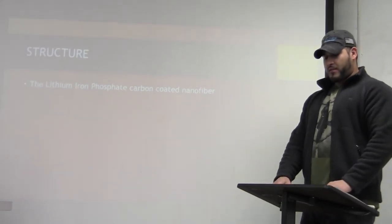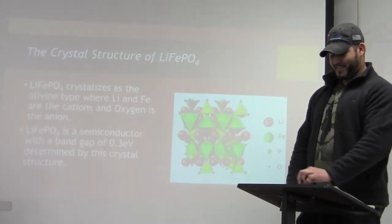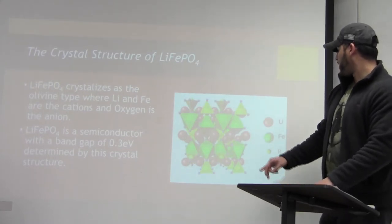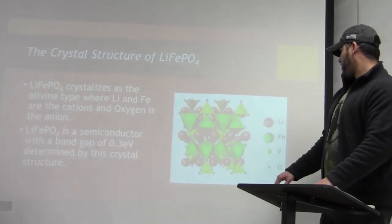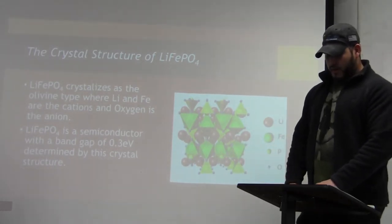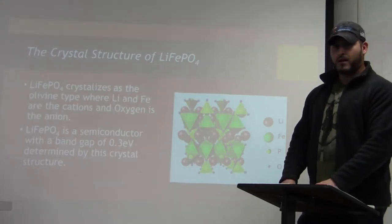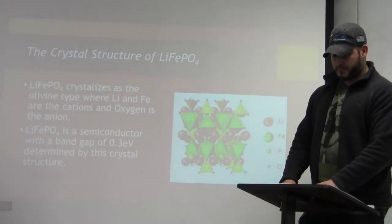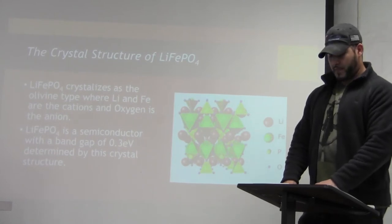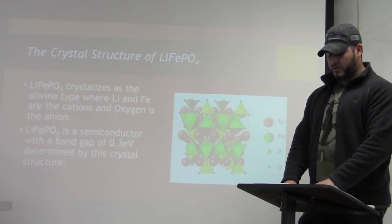The structure of the lithium-iron phosphate carbon nanofiber is shown in the following slide. Here you can see the crystal structure of lithium-iron phosphate. We have lithium, iron, phosphorus, and oxygen. Lithium-iron phosphate crystallizes as the olivine type, where lithium and iron are the cations while oxygen is the anion. Lithium and iron are surrounded by six oxygen atoms, which means the properties of the material are influenced by strong crystal field effects.